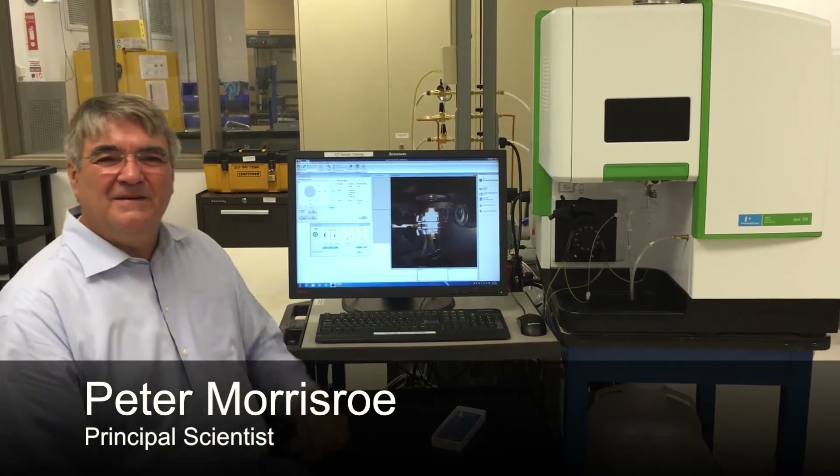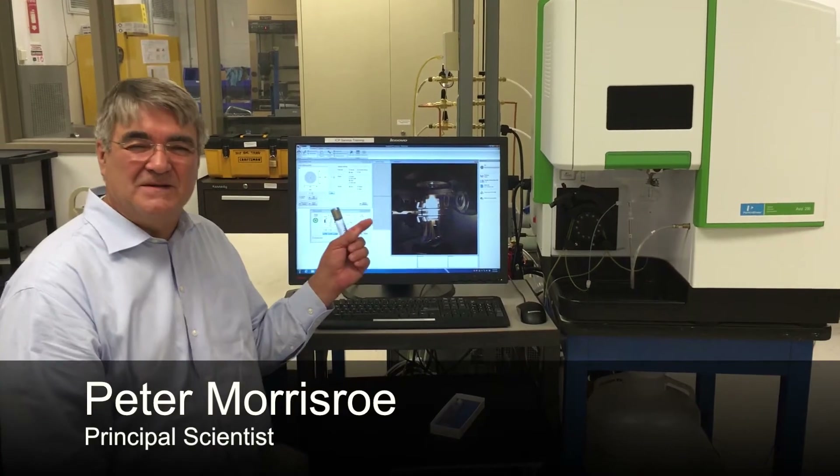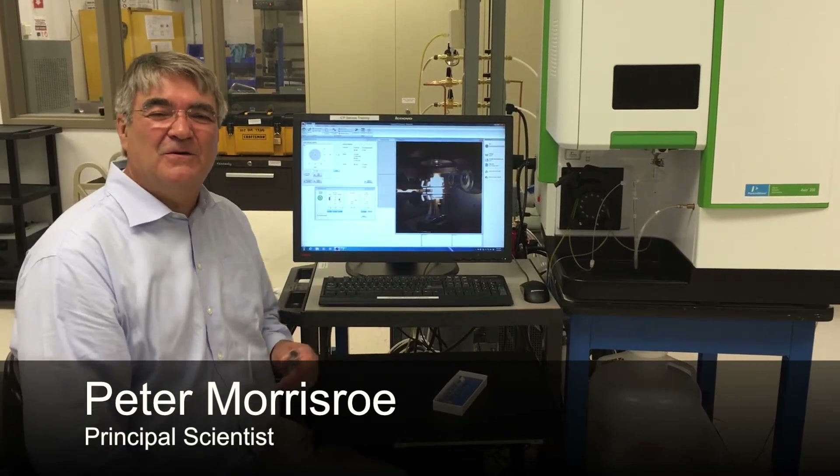Did you know that an ICP plasma reaches 10,000 degrees C, which is as hot as the surface of the sun, and it's contained within a torch that melts at 1,200 degrees C?